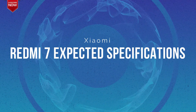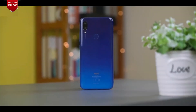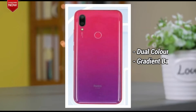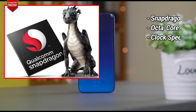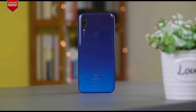Let's now talk about the expected specifications of the Redmi 7. The smartphone will feature a 6.26-inch HD Plus full-view display with a water-drop notch on top. The back side of the phone will feature a gradient design with dual colors, similar to the Redmi Note 7. The phone will also feature an octa-core processor which could be a Snapdragon 625 or a Snapdragon 632, though it is yet to be confirmed.